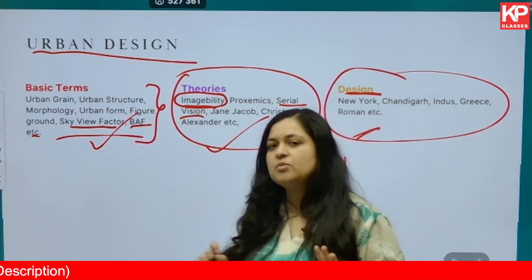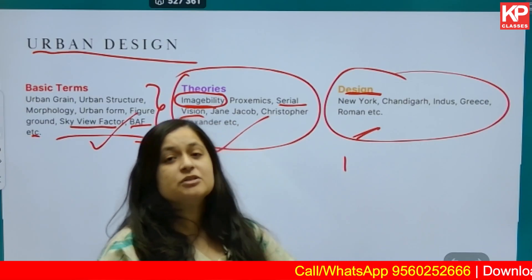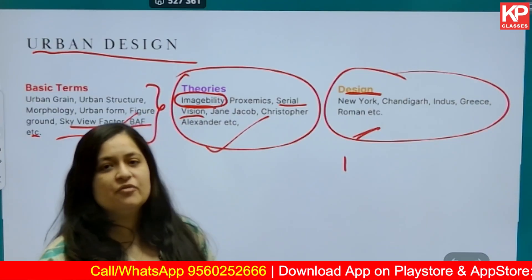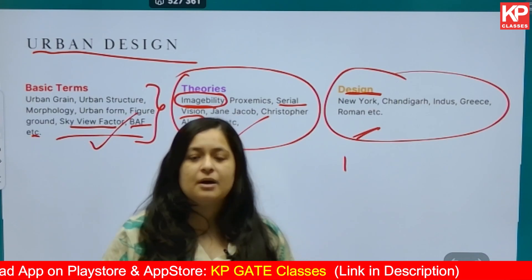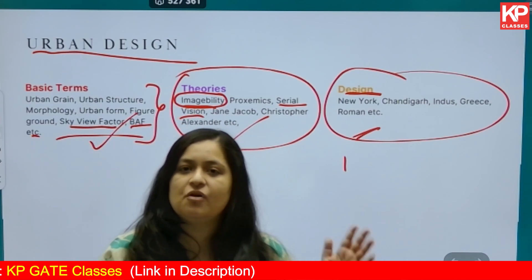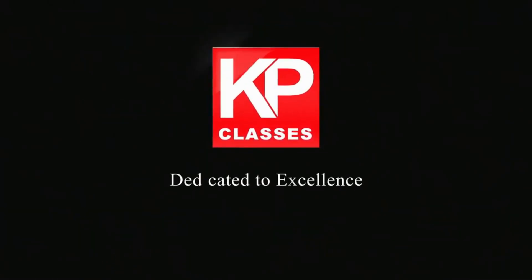This was the simplification of Module 1, which has 64 questions. Dedicate maximum time to this, and your chances of scoring very good marks in PG ETA will be very high. In the next video, we will come up with practice questions or sample questions for Module Number One. Stay tuned on our YouTube channel and do not forget to subscribe. Thank you so much. KP Classes, dedicated to excellence.